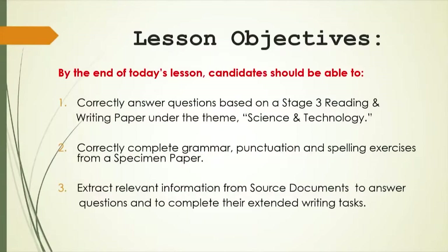By the end of today's lesson, candidates should be able to correctly answer questions based on a Stage 3 reading and writing paper under the theme science and technology. Candidates should also be able to correctly complete grammar, punctuation, and spelling exercises from a specimen paper, and extract relevant information from source documents to answer questions and to complete their extended writing task.